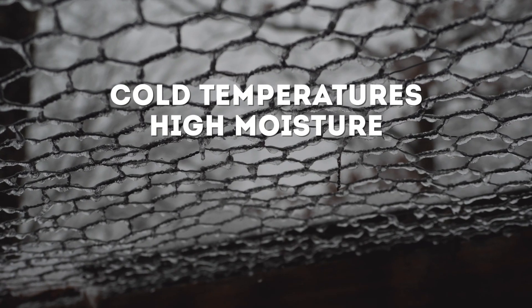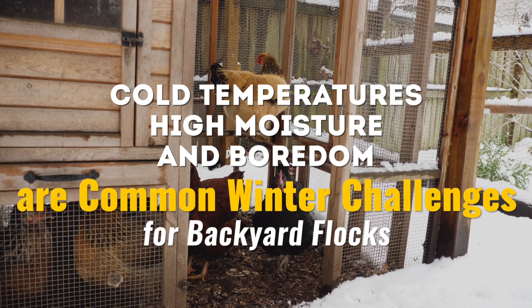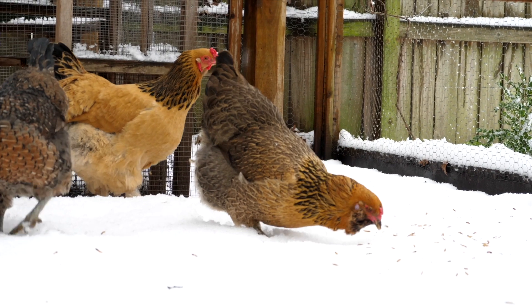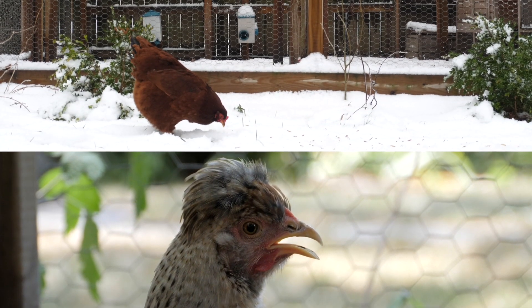Cold temperatures, high moisture, and even boredom are common winter challenges for backyard flocks. Sometimes it's harder to tell when a chicken is experiencing stress in the winter. I'm Dr. Mikayla, and today's video is about what to look for so you can care for your flock when cold temperatures cause stress. We've talked about heat stress before, but the behaviors are quite different — in the summer it's about getting rid of heat; in the winter, it's all about conserving heat.